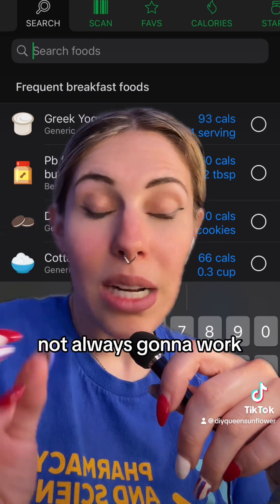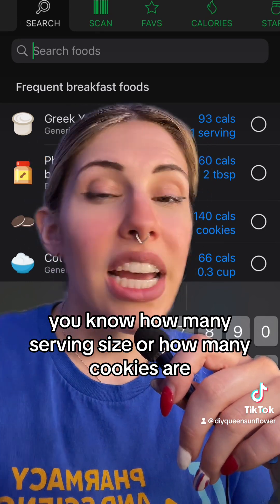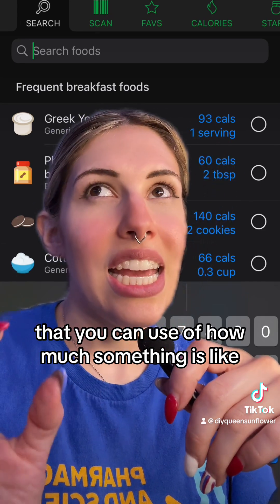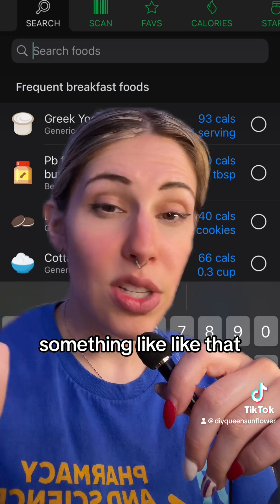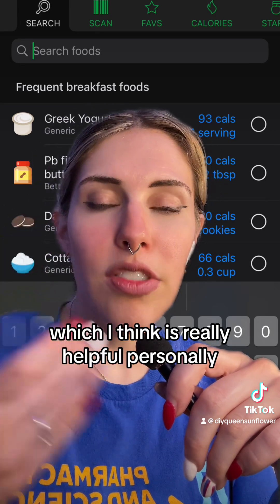Scanning isn't always going to work, but oftentimes it does — but pay attention to serving size, because it might ask how many servings or how many cookies there are. They also have examples of how much something is, like one ounce is the shape of a nine-volt battery or something like that. It can give you suggestions for what a serving size looks like, which I think is really helpful.